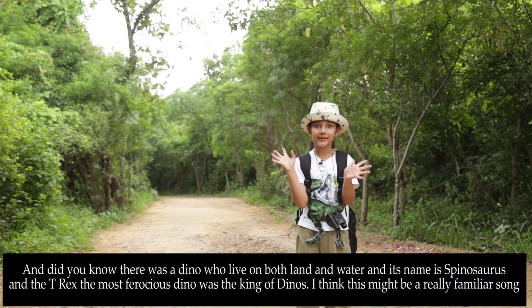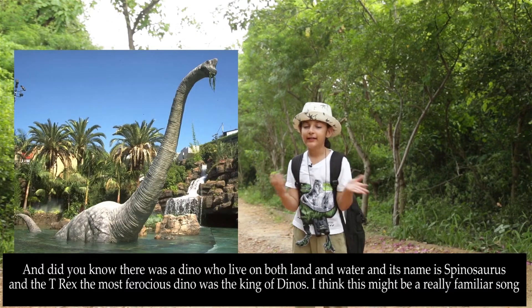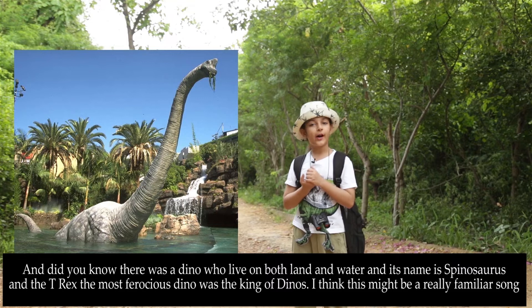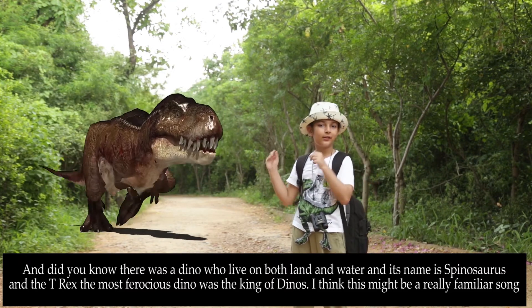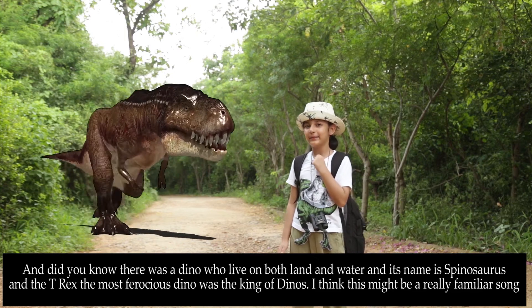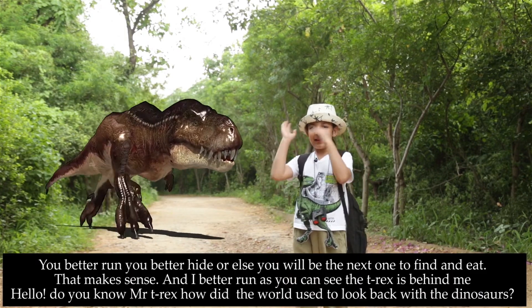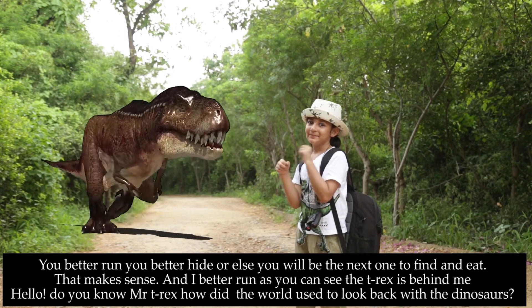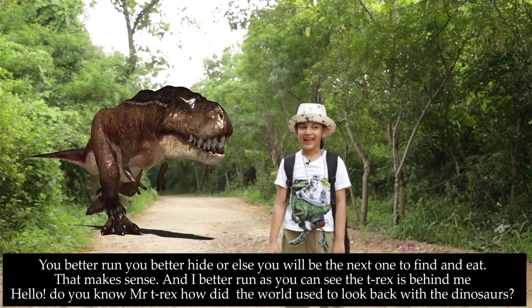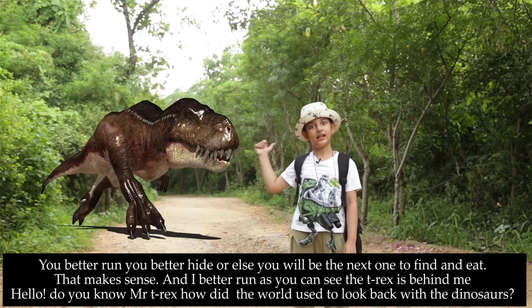Did you know that there was a dino who lived on both land and water, and the name is Spinosaurus? And the T-Rex, the most ferocious dino, was the king of the dinos. You better run, you better hide, or else you'll be the next one to find and eat. I better run, because the T-Rex is behind me.